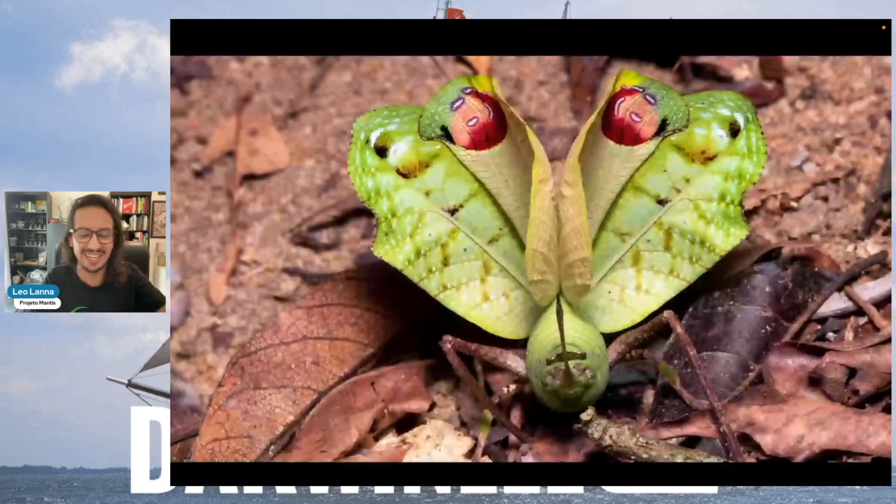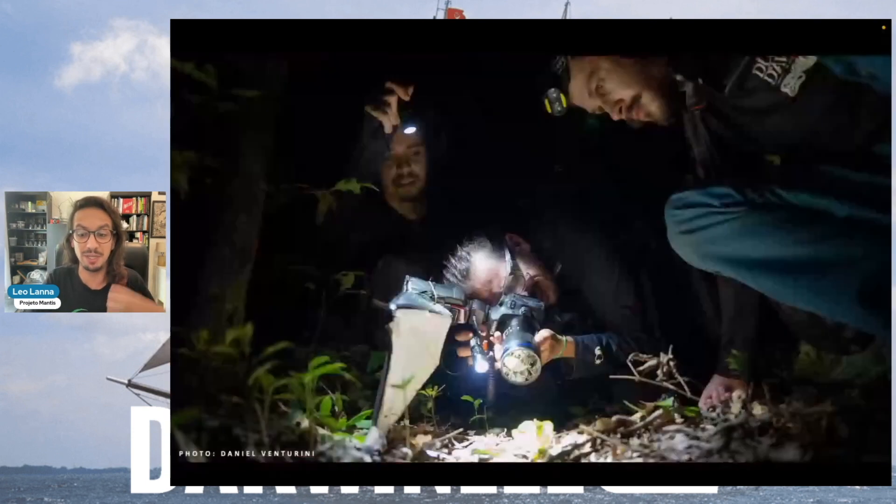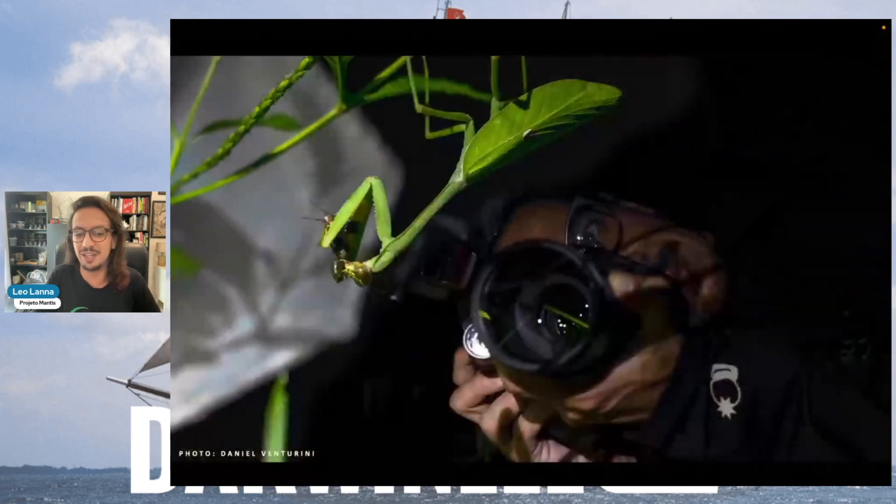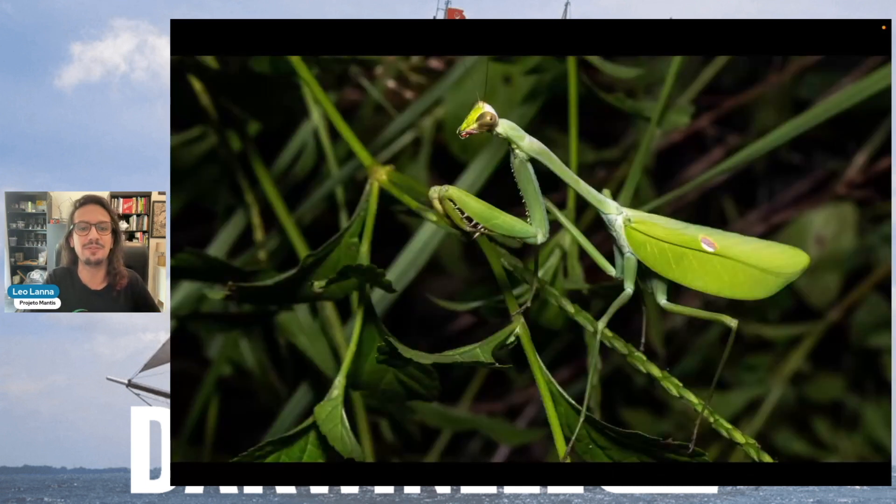And when they open the wings, it has all of these colors. And there we are, taking our photos and documenting all this biodiversity, but looking for the praying mantis that we were looking for. So we found a lot of praying mantis there. This is the classic green one, very big as well, but not the largest that we were looking for.